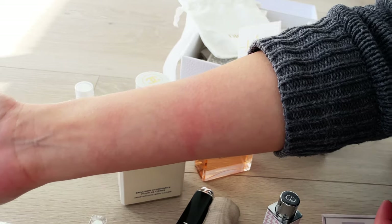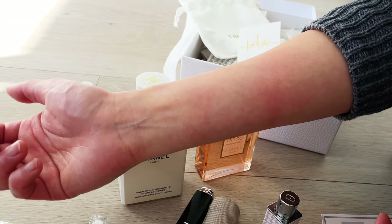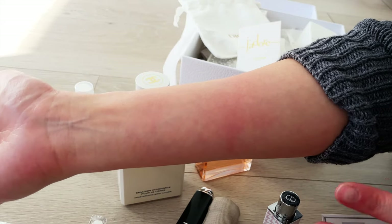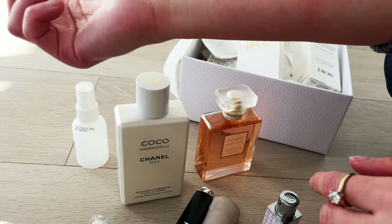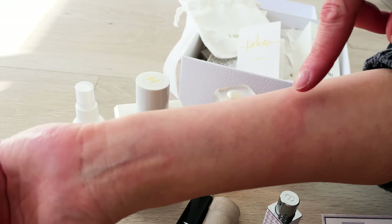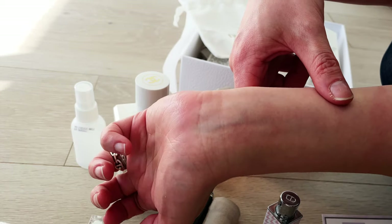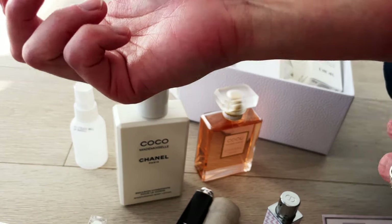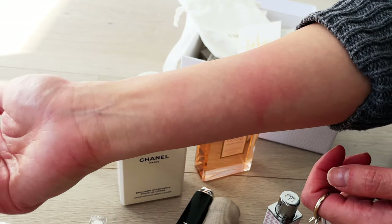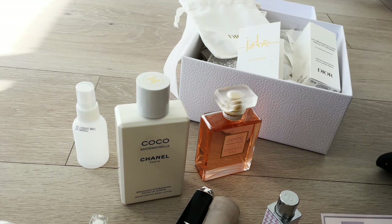The Coco Mademoiselle reaction is starting — the redness is definitely there. Again, not itchy, but it looks quite red. It's not as bad as the J'adore one — the J'adore reaction is really quite impressive. So that means I probably won't be getting the J'adore perfume, given it wasn't a wow first impression in terms of scent and it's definitely reacting on my skin.